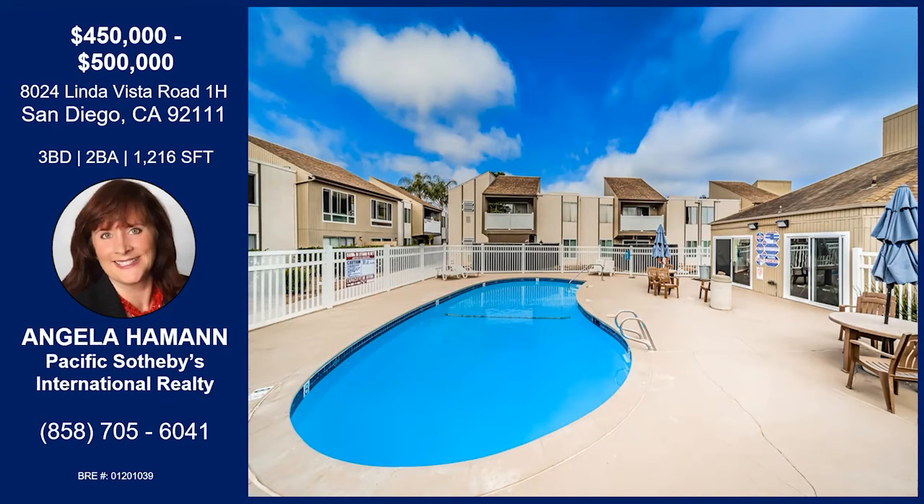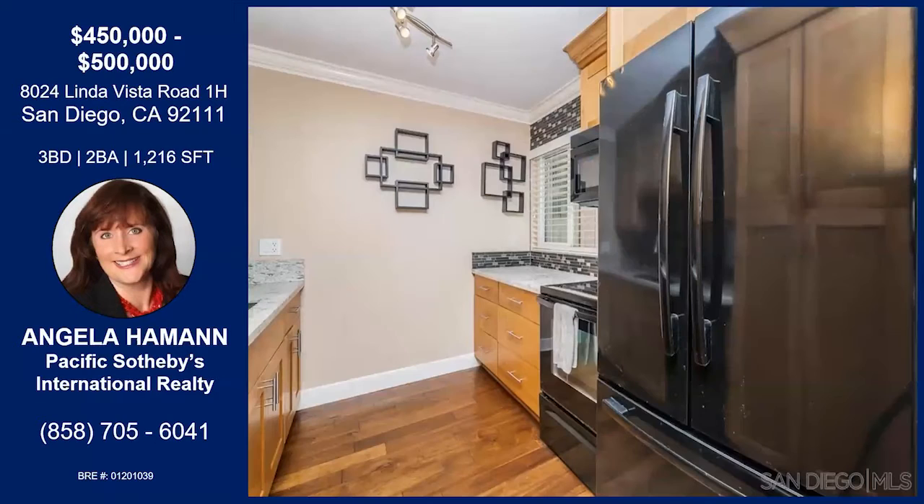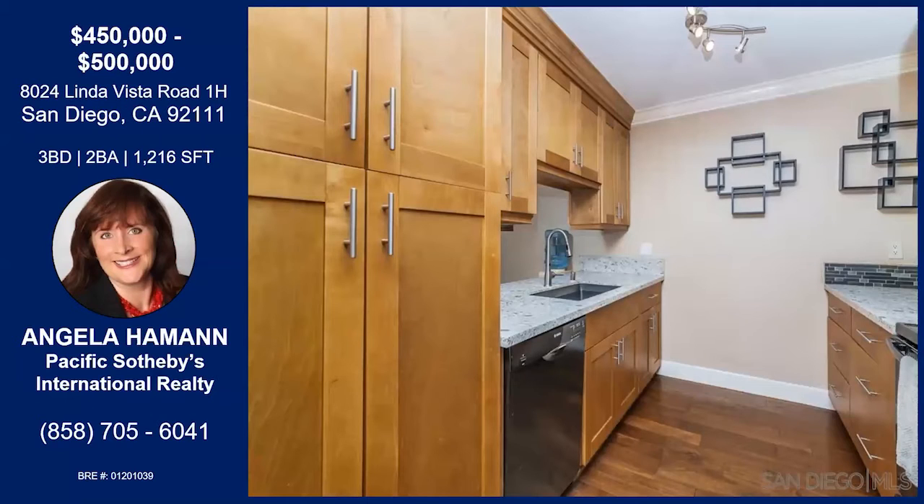The homeowners have done a really good job updating the home. There's the kitchen. You've got engineered flooring — wood flooring that travels throughout the whole lower level. Upstairs is wood vinyl plank flooring. In this kitchen, it's been enlarged and remodeled with tons of storage.